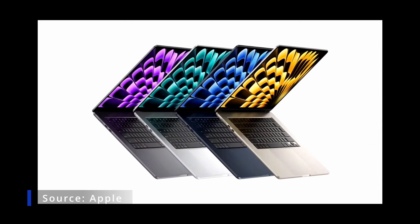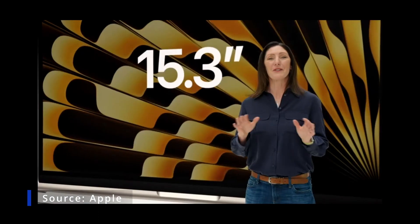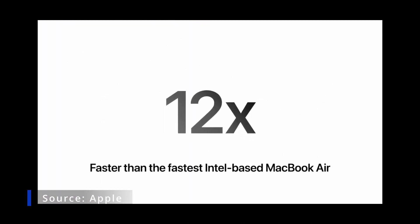The new MacBook Air comes in four gorgeous finishes, with an expansive 15.3-inch screen surrounded by thin 5-millimeter borders. The new Air is 12 times faster than the fastest Intel-based MacBook Air.